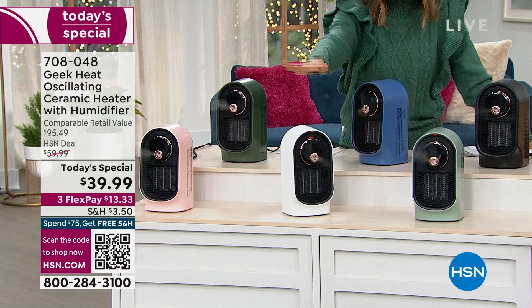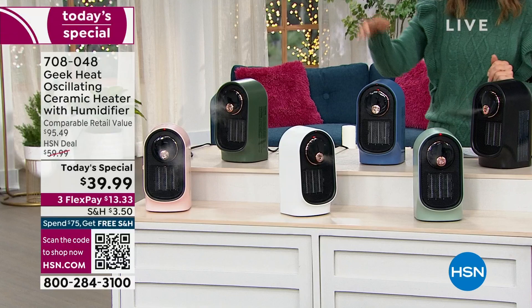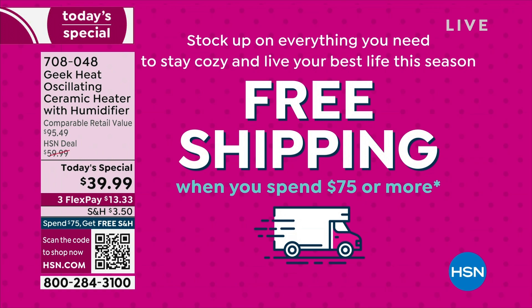Come on and take a look at our great colors — back by demand we have the pink, the white, and this beautiful light green we're calling mint, kind of like a spa green or sage green. We have new colors today including black, blue, and a darker hunter green. One day only, lowest price ever: $39.99. If you get two, you'll automatically qualify for free shipping and handling on our Geek Heat oscillating ceramic heater with humidifier.